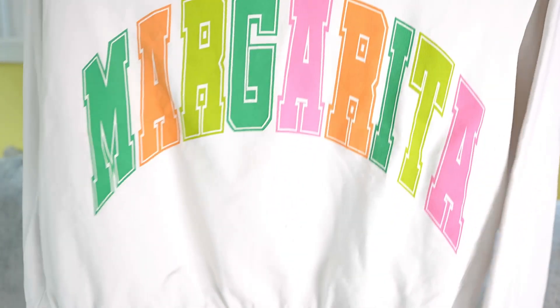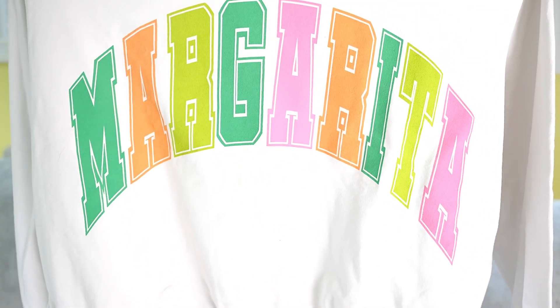First up was my Wantable, and I just kept one item from that style edit — this Margarita sweatshirt by Project Social T. I thought this was super cute. It was a fun box, but I didn't love all the pieces, so this was the one item I thought was cute and comfy and worth putting my styling fee towards.